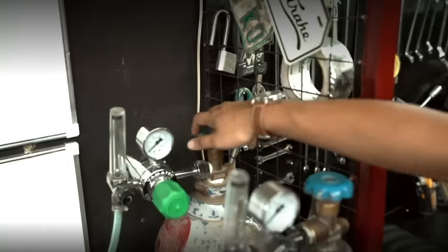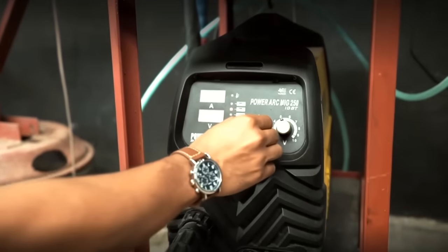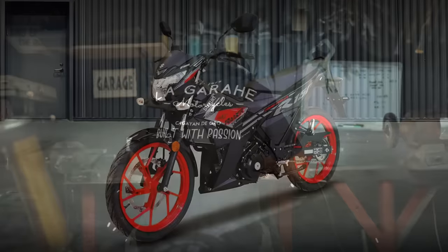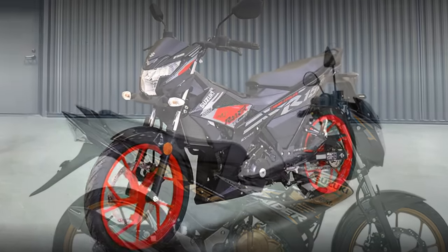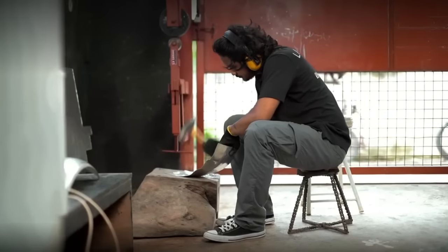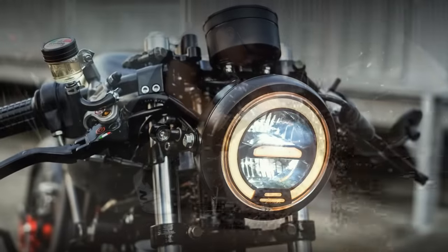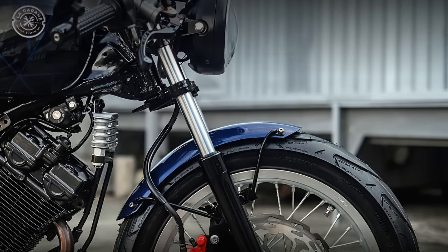Imagine for a moment that you are a professional builder, and a client asks you to make a custom project from a bike like this one. What would you do? I bet all of you would say forget it. But not the builder on today's video. He did not only accept the challenge, but he also made of it a truly astonishing work.